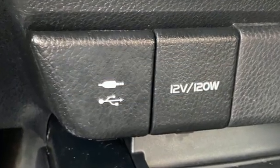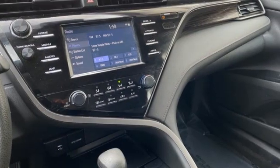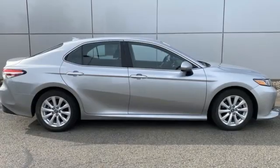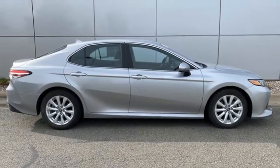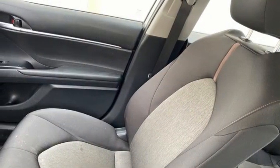It comes nicely equipped with features you'll love: dynamic radar cruise control with lane tracing assist, manual tilting steering column, Bluetooth streaming audio, automatic transmission, and manual telescoping steering column.